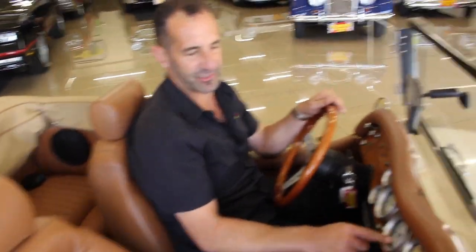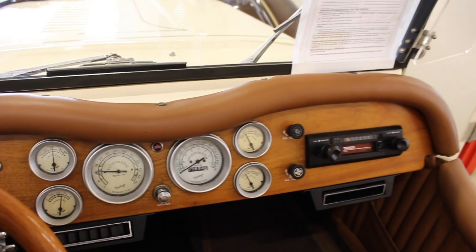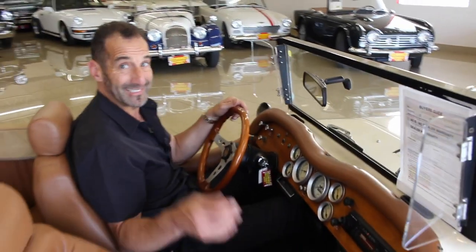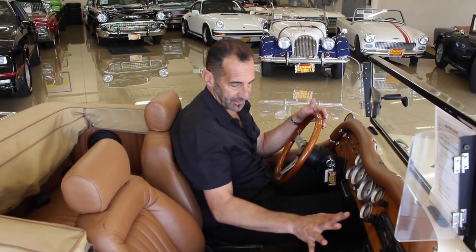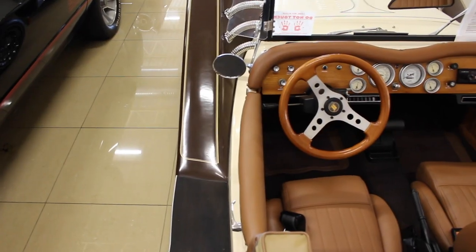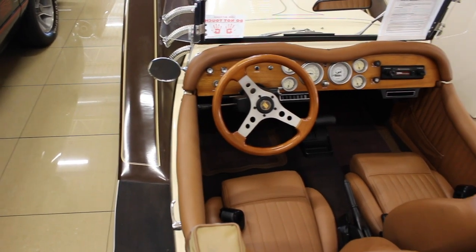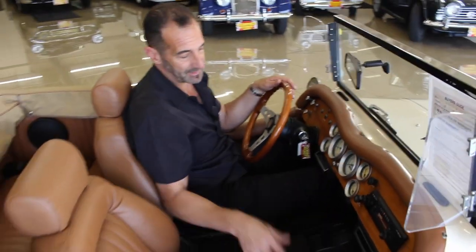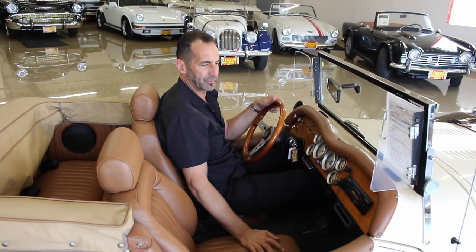Full array of vintage gauges. 7,692 miles showing on this since its total build, which is pretty amazing when you think about it. It has a 17-digit VIN, so you should be able to title this in any state in the country. Here are the air conditioning vents, automatic transmission so everybody in the house can drive the car. This right here is an old-school radio — it's up to you whether you want to leave it or put a modern system in, or hide a modern system in the back so you can have streaming music.